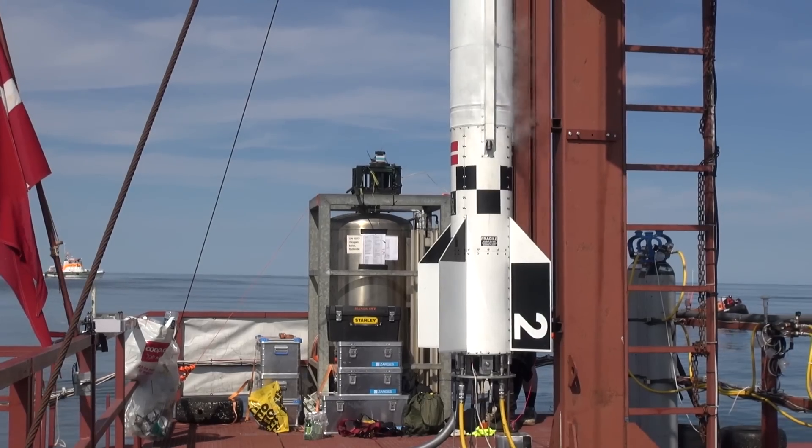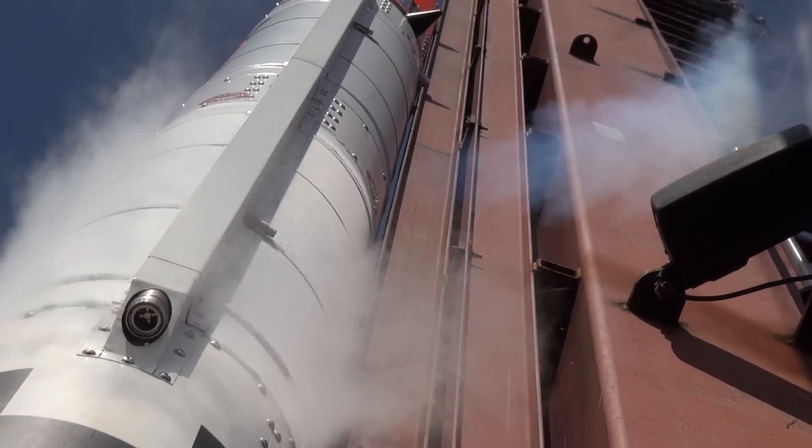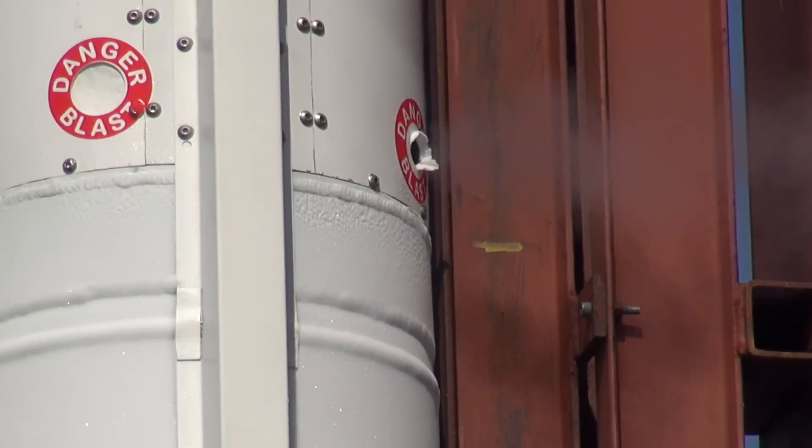We're right in the middle of the LOX loading process, and that little hissing sound you can hear behind us — that's the liquid oxygen already in the tank, boiling off slowly through the wind valve.